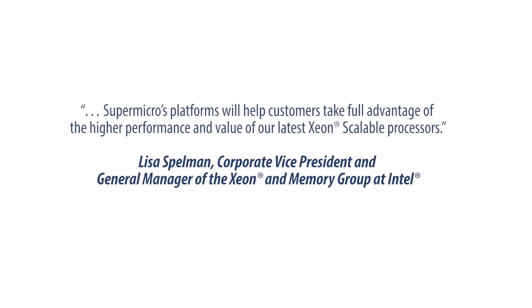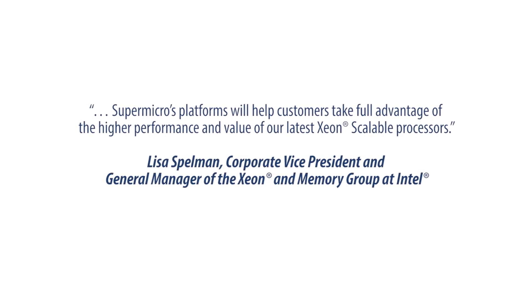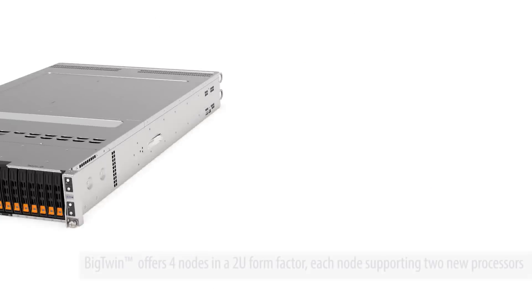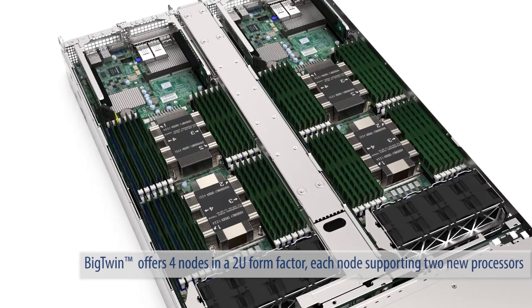With over 26 years of close collaboration with Intel, Supermicro is able to launch over 100 new platforms supporting the new processors. Systems such as the Ultra provide a substantial increase in performance. The Big Twin offers four nodes in its 2U form factor, each node supporting two new processors.